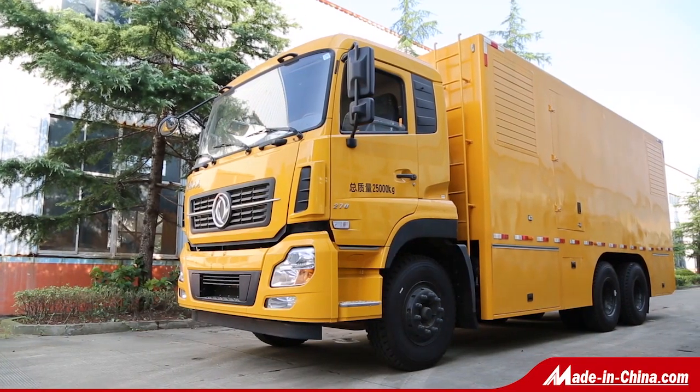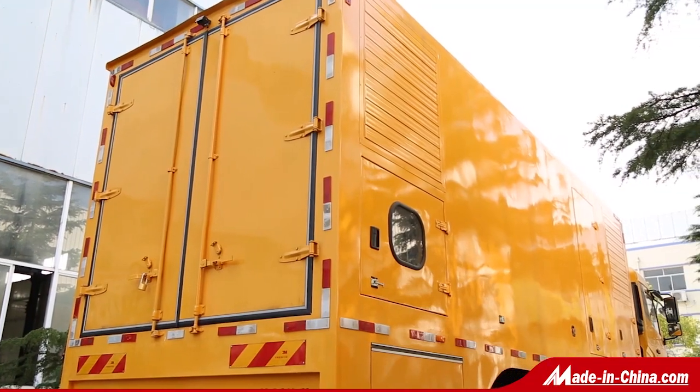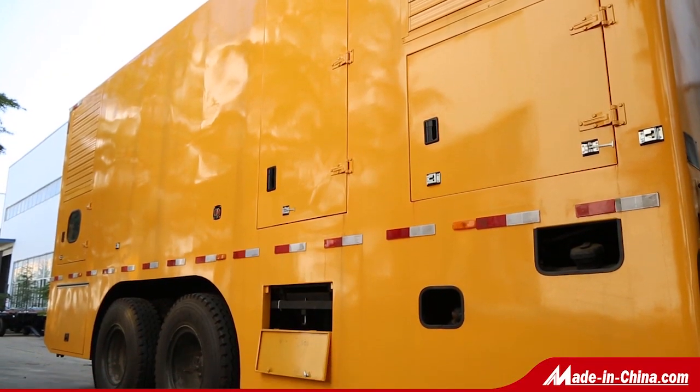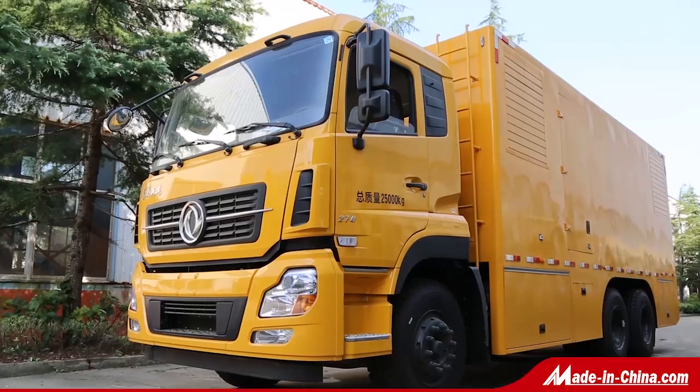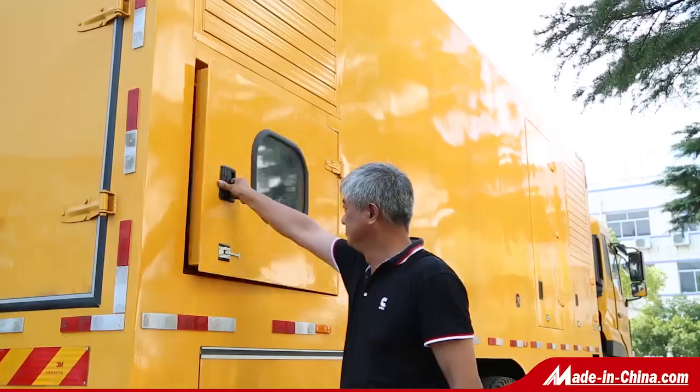Starlight Mobile Power Vehicle is installed with a diesel generator set on the chassis of the car. With strong mobility and adaptability, it is applicable to rescue or emergency power construction in remote areas.